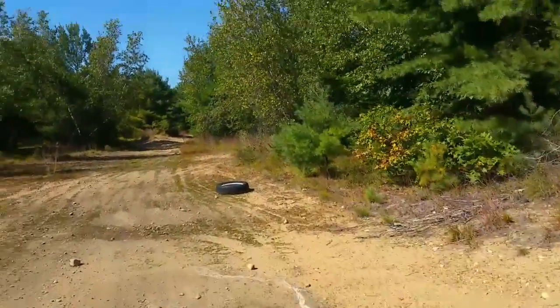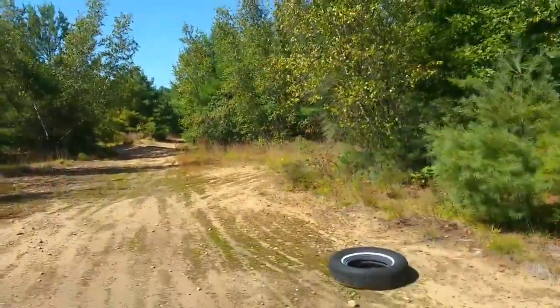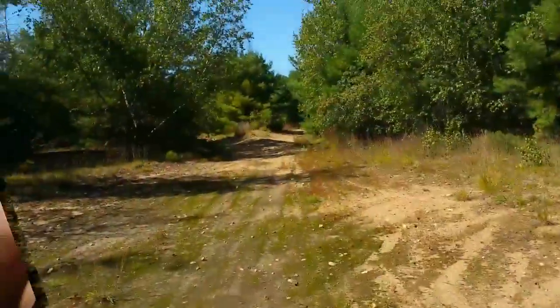Fingers crossed. Tell you what, these long walks, they're very tiring. Get it?